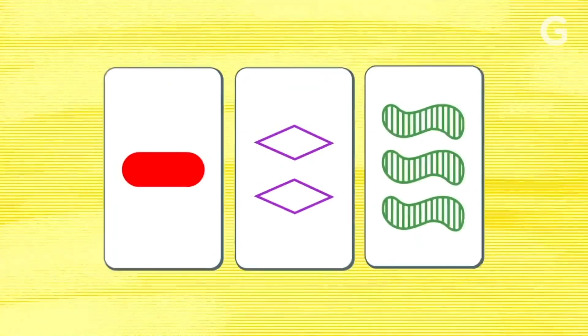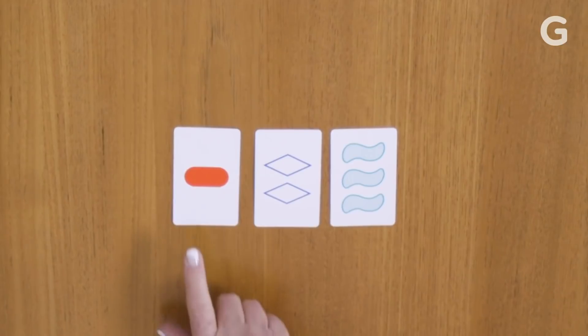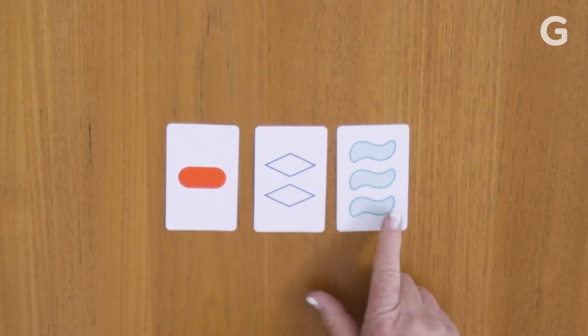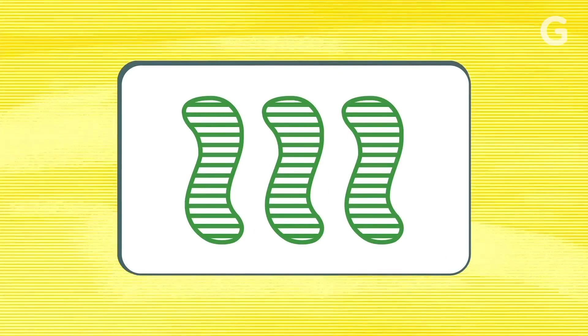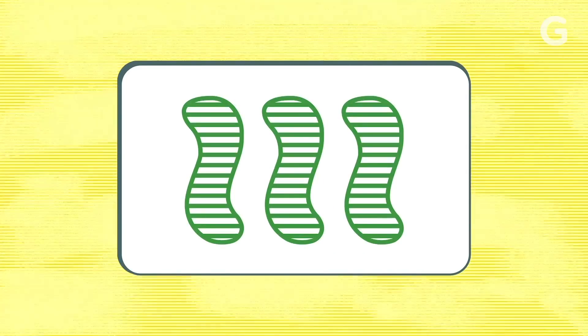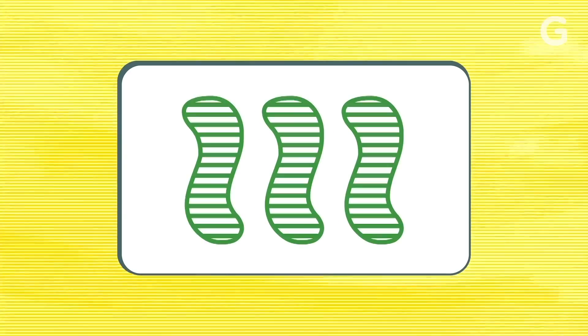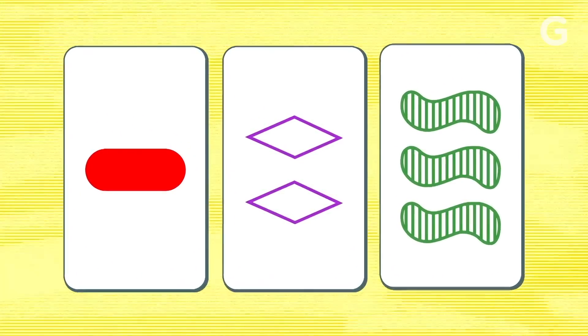And the hardest set to find? This is a now set — the hardest one to identify for people because they're used to grouping things according to commonalities, not according to differences. They have absolutely nothing in common. Color: red, purple, green. Number: one, two, three. Shading: solid, open, striped. Shape: oval, diamond, squiggle. For all four attributes, nothing is in common. But it is a set.